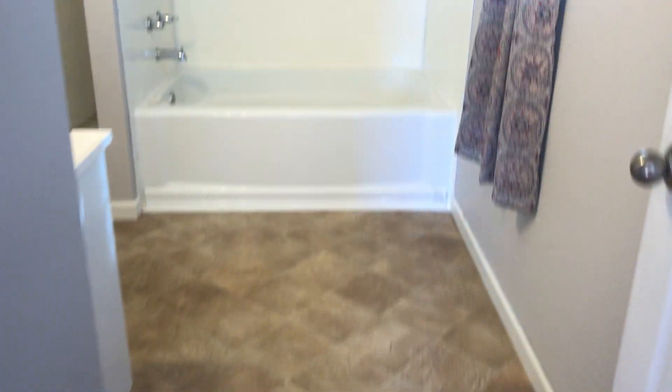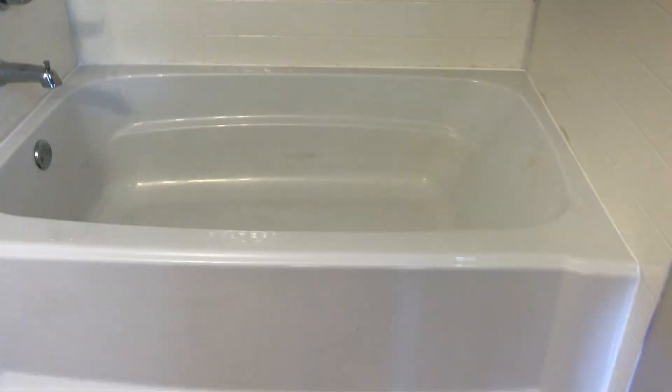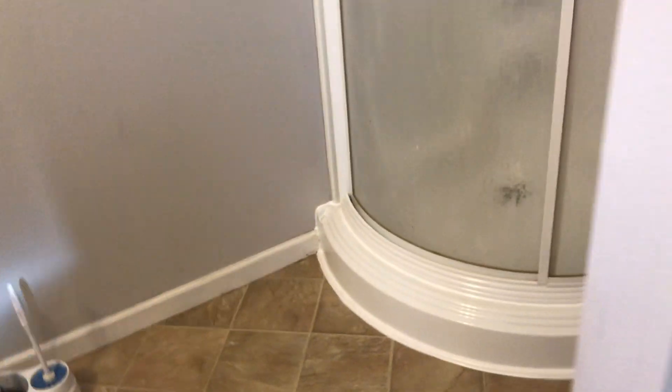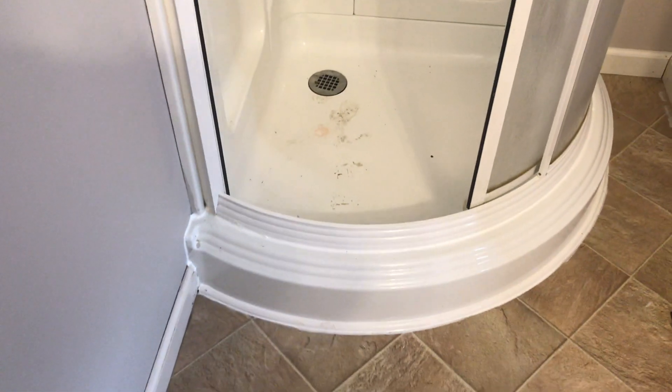So again, it's linoleum. And you've got a big giant tub — not jetted. An itty-bitty stand-up shower. Don't plan on getting fat and happy in there.